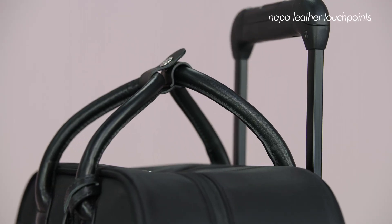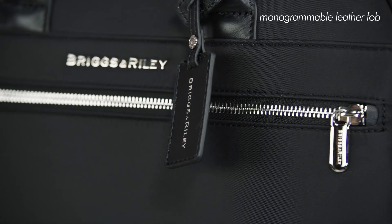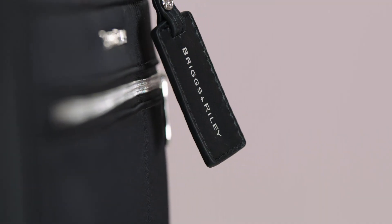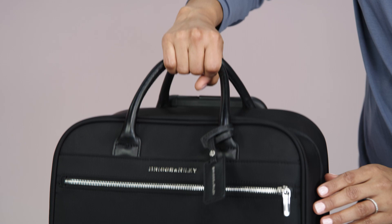Full-grain Nappa leather touchpoints and accents add a little luxury throughout your day, while a monogrammable leather fob offers personalization options, making the cabin spinner all your own. The rolled leather handle has a convenient snap closure for a comfortable grip and easy carrying.